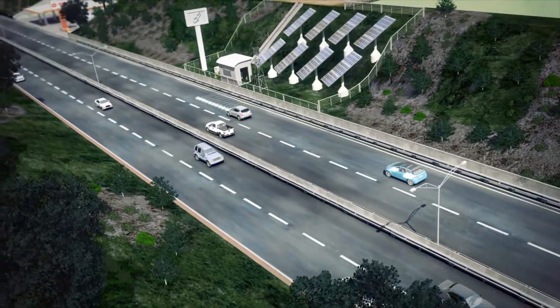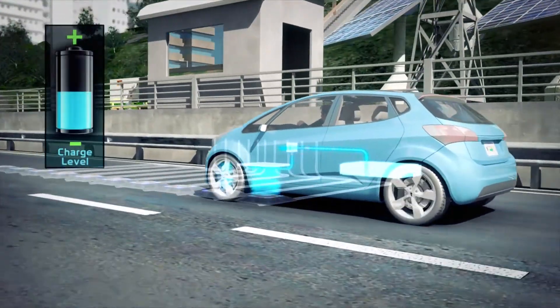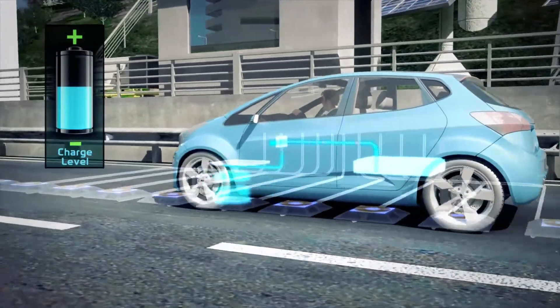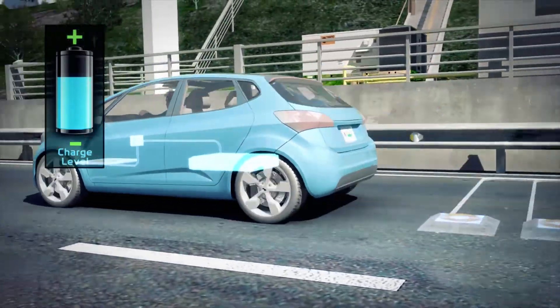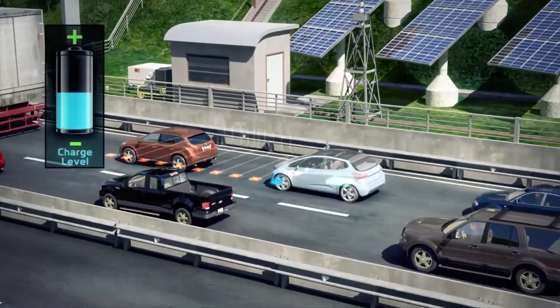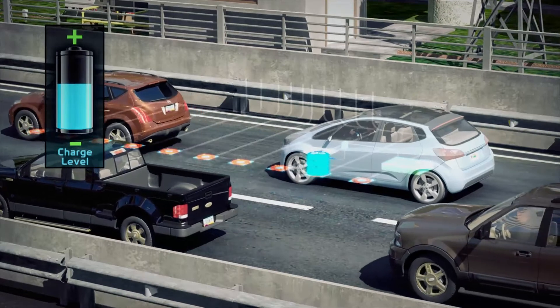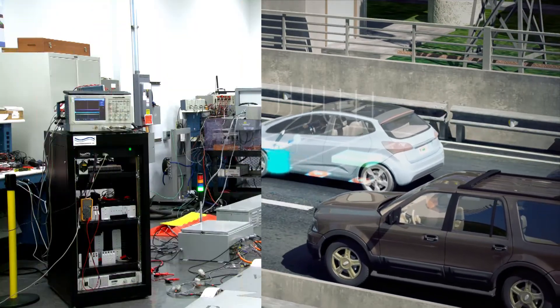According to the ORNL concept for in-motion wireless charging, durable power transfer coils are embedded in the highway, with DC power distribution buried in the roadway median and grid connections at various intervals. A receiver, or secondary coil, mounted on a vehicle's chassis transfers electricity from the roadway coils to the battery, charging as it goes.